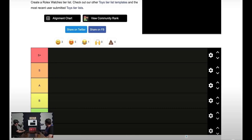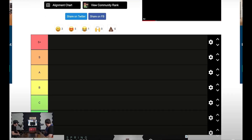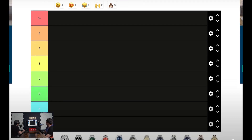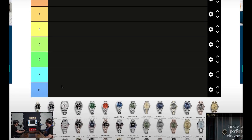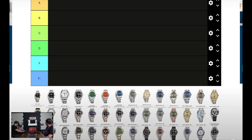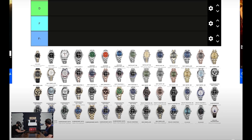Next up we have a Rolex watches tier maker — we never did something like this before. This is actually pretty interesting because Rolex and the music industry have had an intertwined relationship forever. We're just giving our opinions. Prices don't matter; some of these are much cheaper and much more expensive. We're strictly judging on looks.